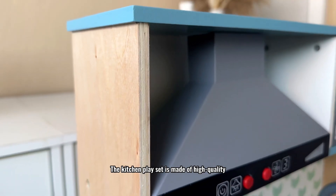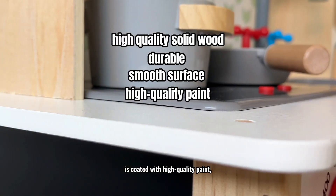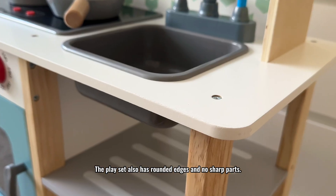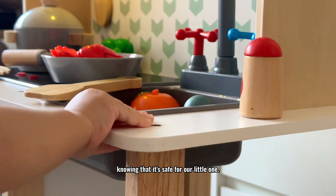The kitchen playset is made of high-quality solid wood. It's durable, has a smooth surface, and is coated with high-quality paint with no smell. It also has rounded edges and no sharp parts, which gives us peace of mind knowing that it's safe for our little one.